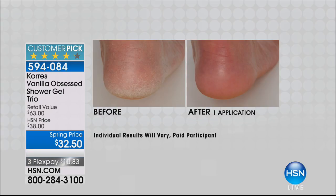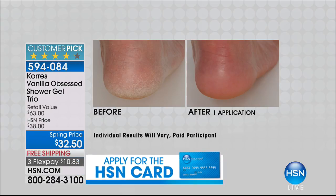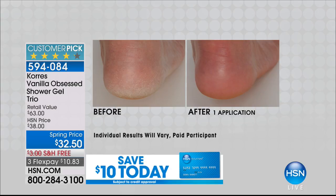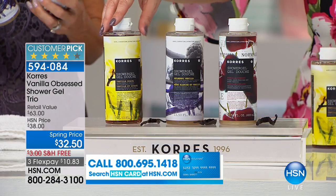But look at this — this looks like I used a tool, a scrub, a pedicure, and a lot of product, right? This is from taking a bath or a shower. This is just from the shower gel. It is so hydrating. This is one of the number one bestsellers in the Cores line. And of course, Cores is one of our most popular. Matter of fact, the today's special tomorrow is going to be Cores.